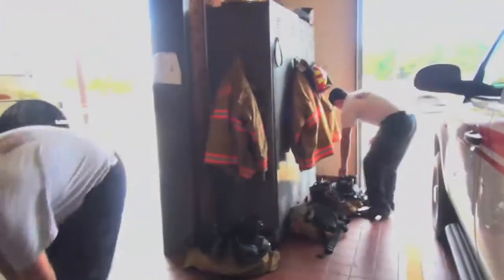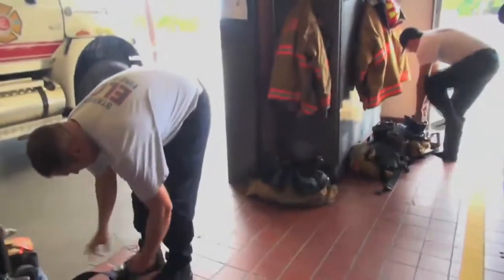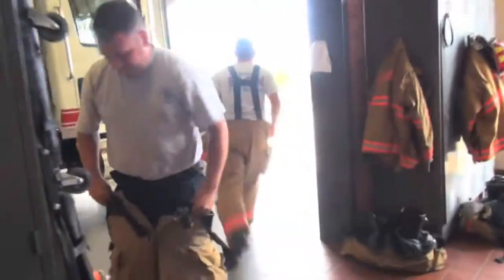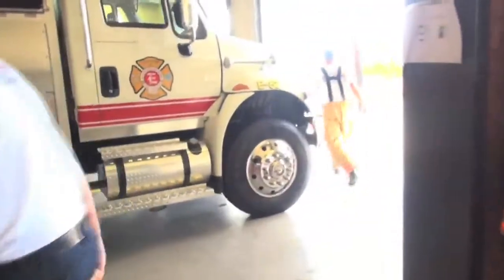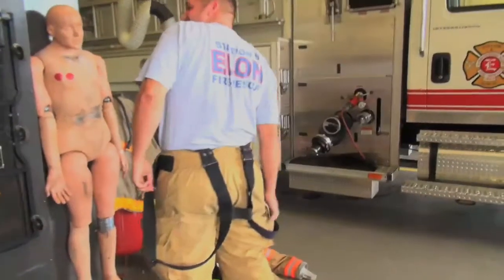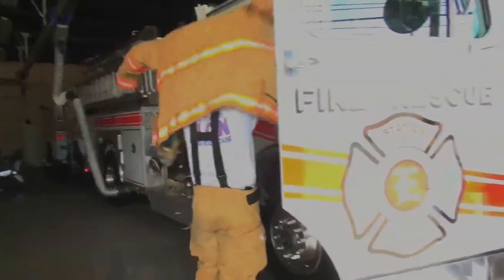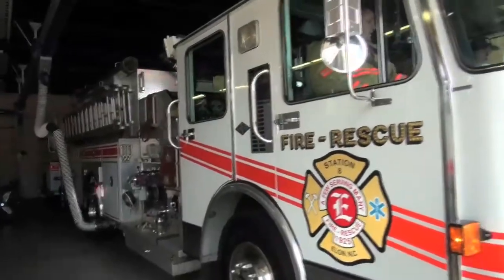Our driver for that day, depending on the type of call, usually will put his bunker pants on. The driver will make his way over and go ahead and get the vehicle cranked. Our firefighter will come out and start getting ready, getting his gear on. We'll get in the vehicle, make sure we've got everything and know where we're going, and out we'll go.